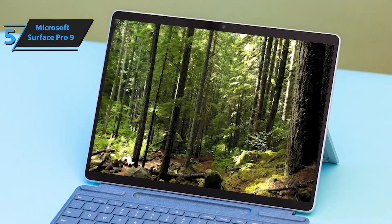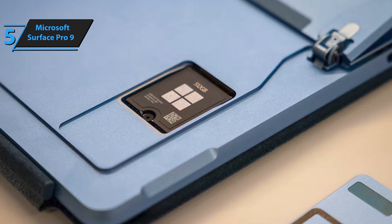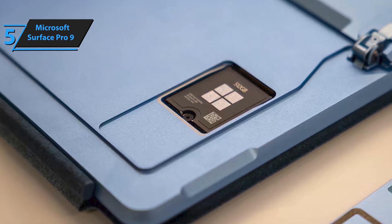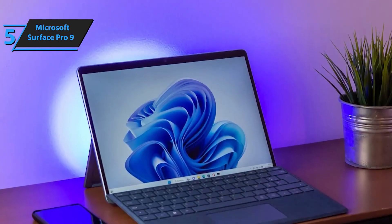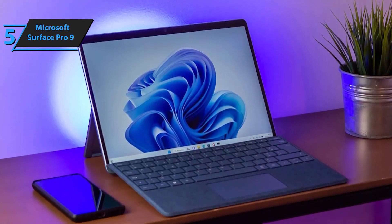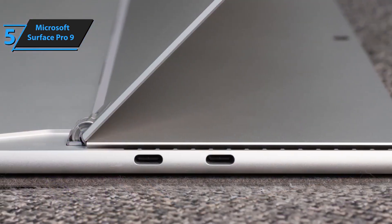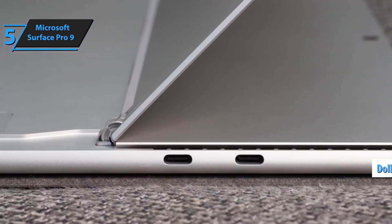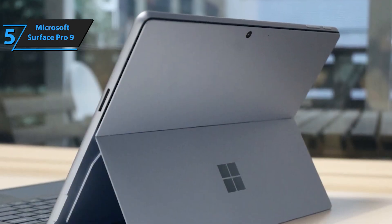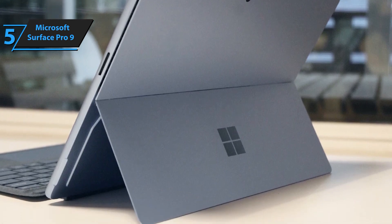Enjoy stunning picture quality, bringing your favorite movies and games to life with vibrant colors and rich details. Built on the Intel Evo platform, the Surface Pro 9 delivers lightning-fast performance, making it ideal for creative professionals, gamers, and multitaskers alike. Whether you're powering through a day of work, creating your next masterpiece, or enjoying a movie night, the Surface Pro 9 adapts to meet your needs. Stay productive, stay entertained — the most powerful Pro does it all.